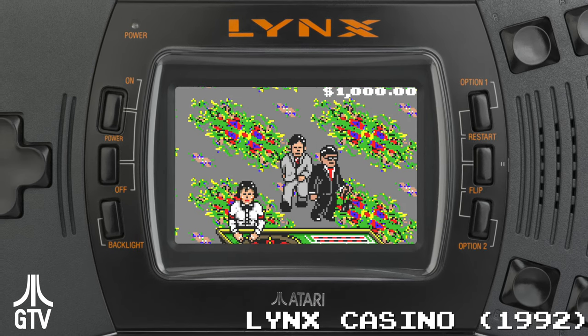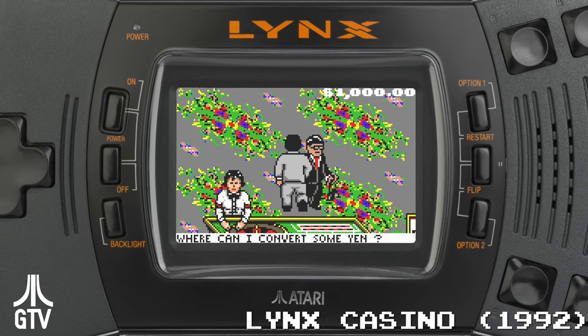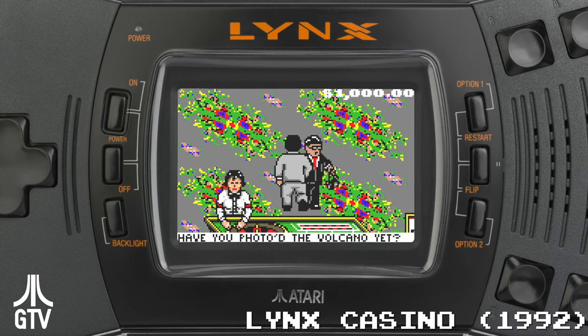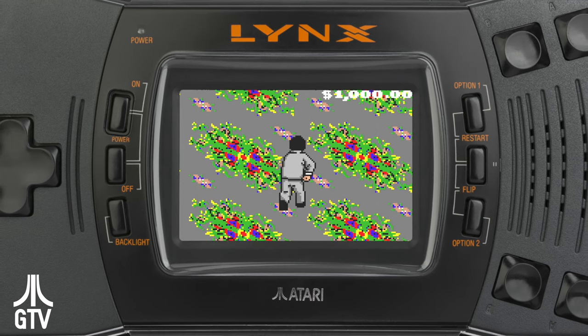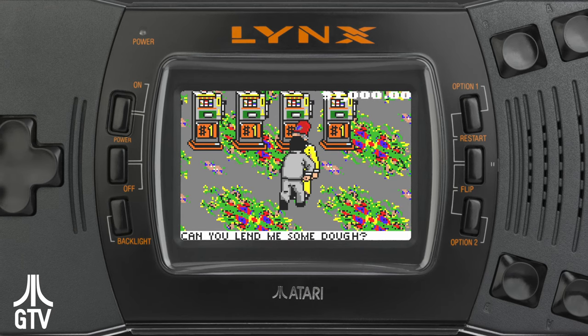The Lynx may not have had the successes that the Game Boy and Game Gear had, but sold somewhere north of 3 million units, and had 76 games released overall. It's worth noting that the Lynx was also sold in Japan from 1989 to 1991, and among classic game enthusiasts there, is still remembered and held in high regard.